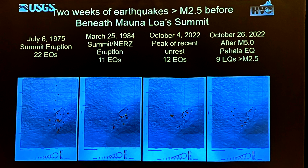To look at the data in terms of earthquakes that break rock and signify maybe the magma's on the move, we go to slightly higher magnitude earthquakes and look at it in the context of prior eruptions. Prior to the 1975 eruption, there were 22 earthquakes of larger magnitude. Prior to 1984, we had 11. Just at the recent peak, we had only 12. And right now, post the earthquake that most of you likely felt, we've only had nine.